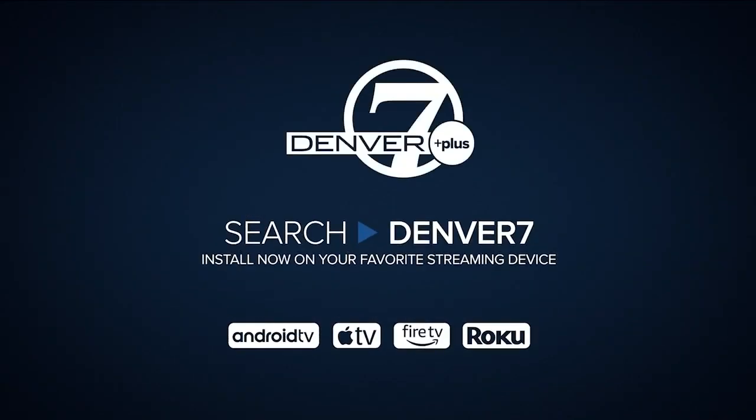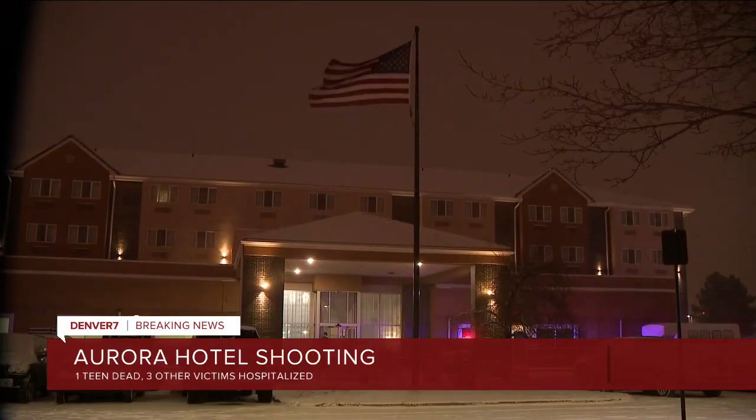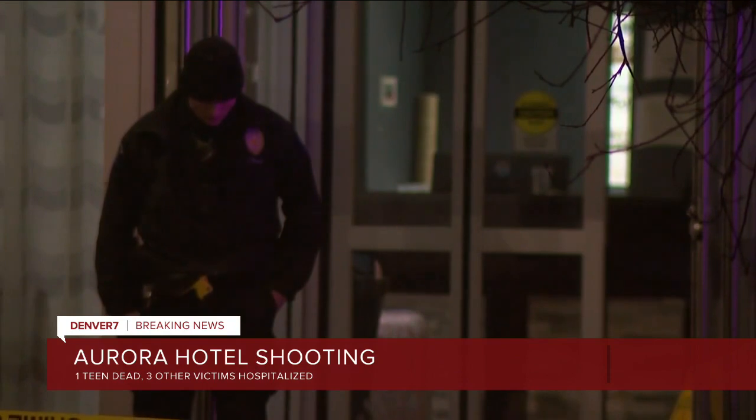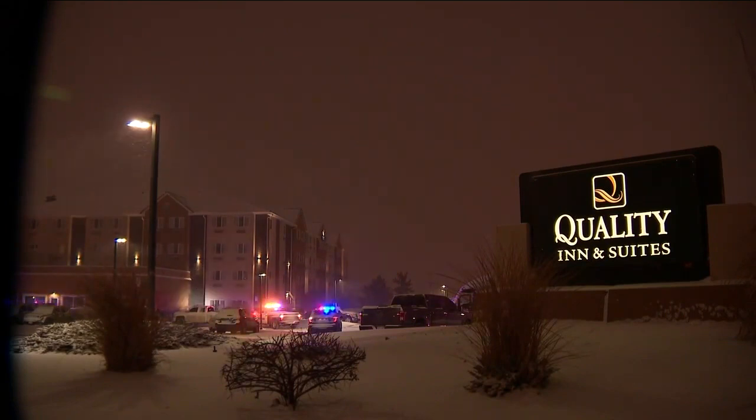The weather isn't impacting DIA as much as it did yesterday. According to FlightAware, there are 14 canceled flights and 22 delays right now. In breaking news, police are investigating a quadruple shooting that killed a teen at an Aurora hotel. Three other people were also hospitalized. It happened at the Quality Inn off North Urray Street, just south of I-70. Investigators say there is no threat to the public. It is the seventh murder in Aurora so far this year.